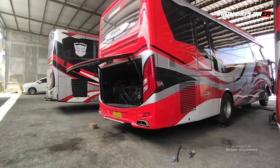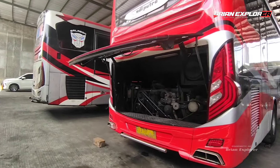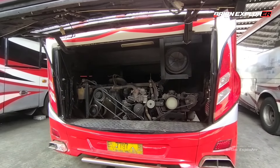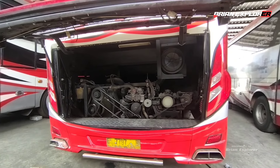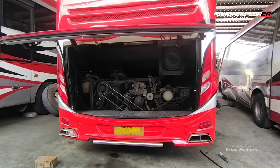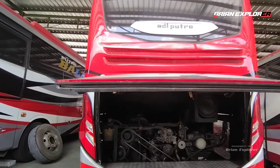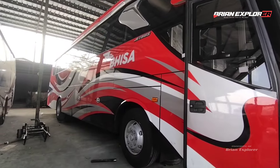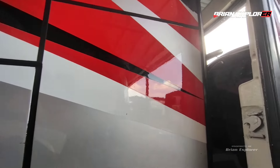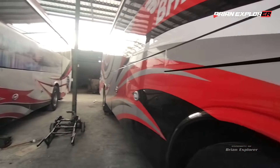Oke teman-teman, Bineka Tiger-nya udah dinyalain, tadi saya turun mobilnya dinyalain ya. Mesinnya masih enak, masih empuk banget. Jadi sebelumnya ini mobil wisata, sasisnya ya.